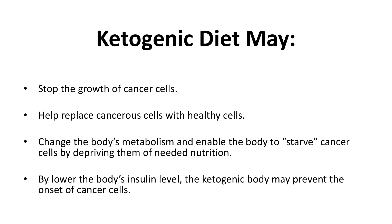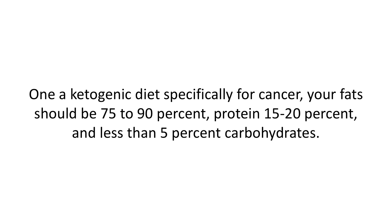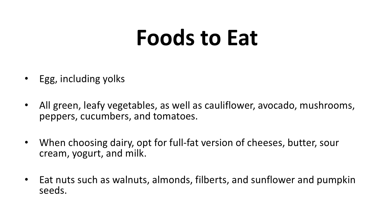By lowering the body's insulin level, the ketogenic diet may also prevent the onset of cancer cells. On a ketogenic diet specifically for cancer, your macros should be fat at 75 to 90%, protein at 15 to 20%, and less than 5% carbohydrates.